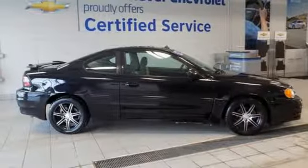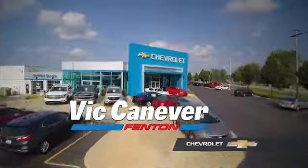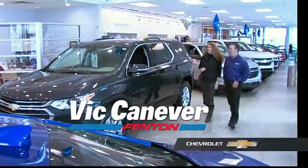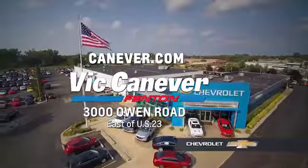The time is now. See it for yourself today. Supporting our community, supporting our families — Vic Canaver Chevrolet is here for all your vehicle needs. Call or stop in for a test drive today. We are located at 3000 Owen Road, Benton, or online at canaver.com.